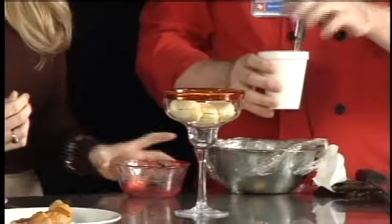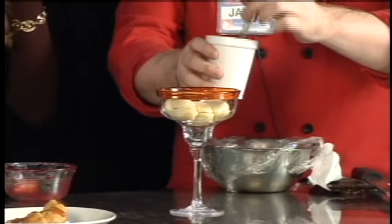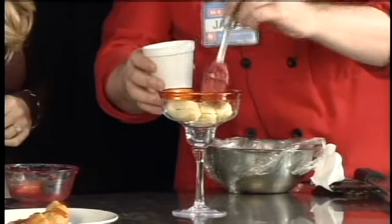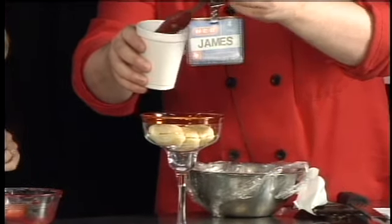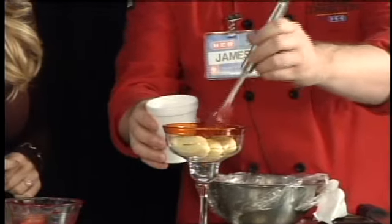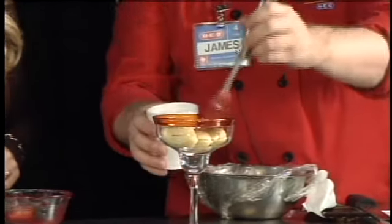We have some store-bought ladyfingers, and we're just going to brush those rather liberally with some hot coffee. You can use either espresso or a really strong black coffee. The great part is that you can put as much cream as you want — you don't have to put as much as they put at the restaurants. You can go a little lighter if you prefer. Just let those ladyfingers soak up the coffee.